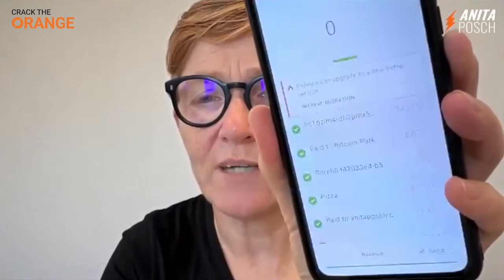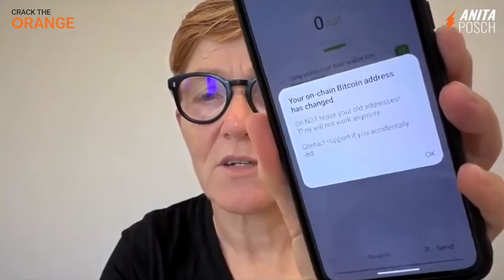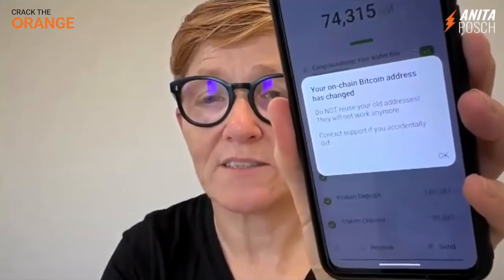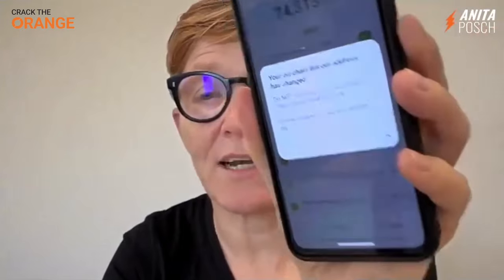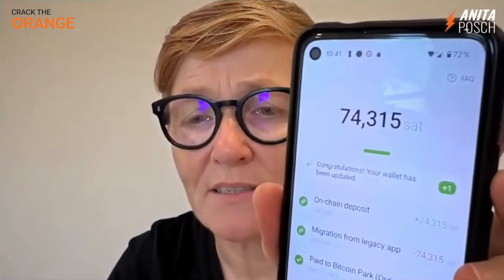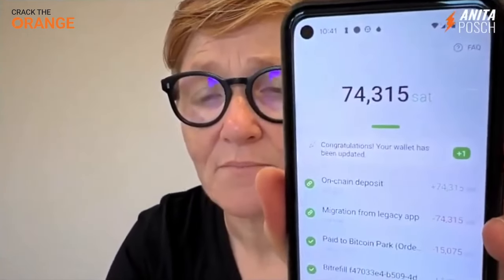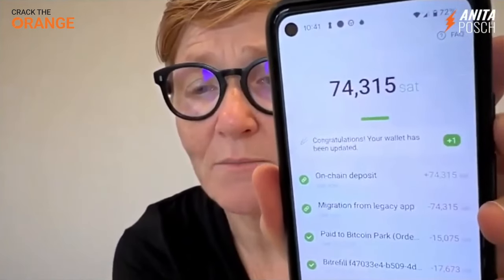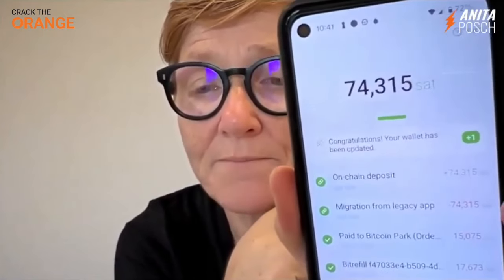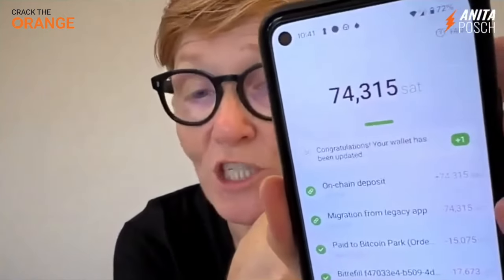And it's switching to the new app. So I have new on-chain Bitcoin addresses because now they are my own addresses and not the addresses of Phoenix anymore. Like before, they had an in-between thing happening. So now it says congratulations, my wallet has been updated. And you see, they migrated my 74,315 Satoshis and made an on-chain deposit.